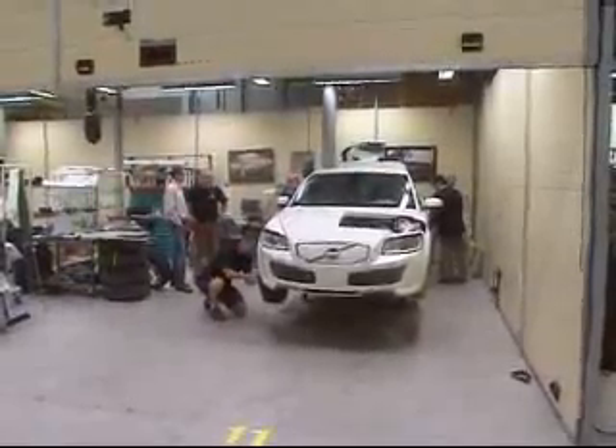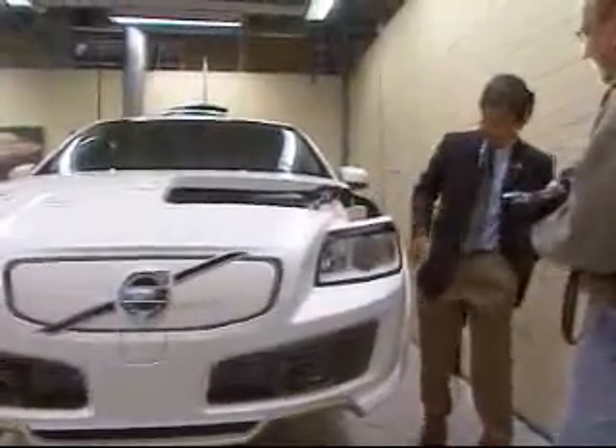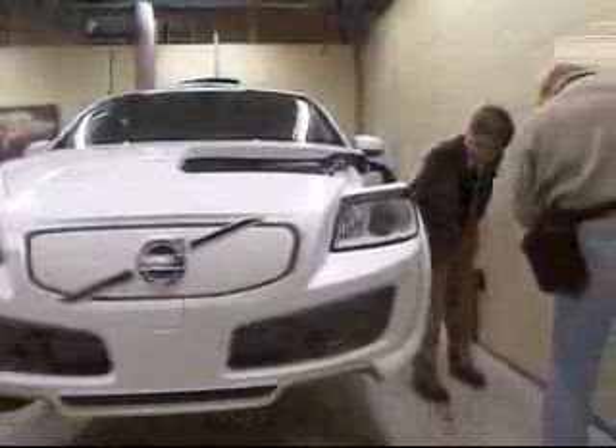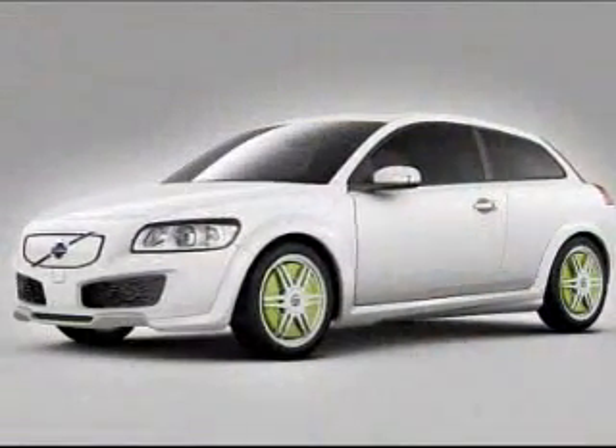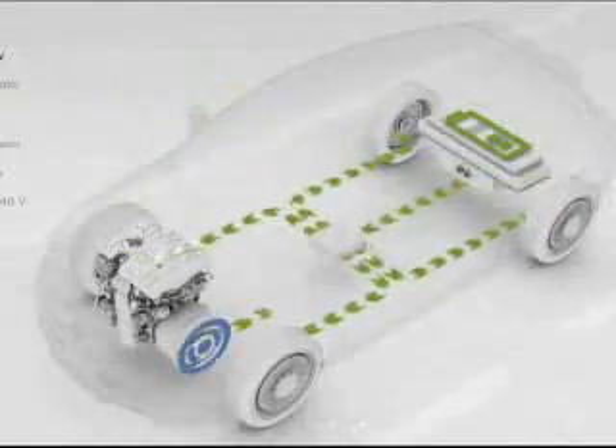Volvo Cars introduces yet another car of the future as an important part of the company's environmental focus. This is the Volvo Recharge concept — a rechargeable electric car with a very high charge capacity that can also be charged during the journey by means of its flexi-fuel engine.